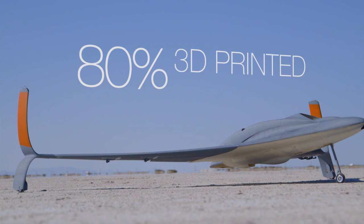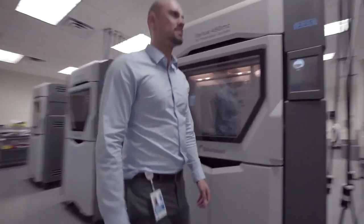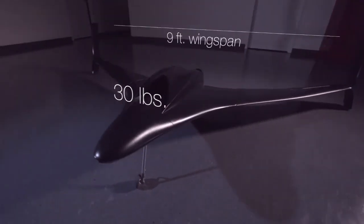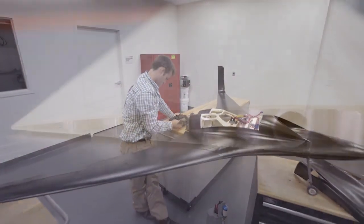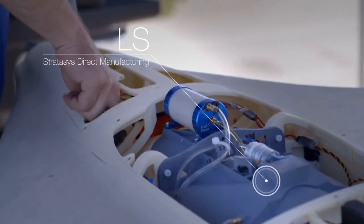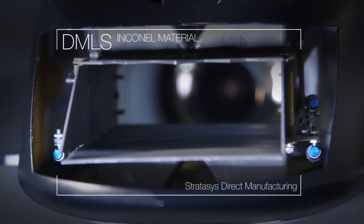This aircraft is 80% 3D printed by weight. 100% of the parts printed on this aircraft were printed at or by Stratasys Technologies. The aircraft is about 30 pounds, has a 9-foot wingspan, and a jet engine capable of around 150 miles per hour. The aircraft is made primarily out of FDM ASA thermoplastic. There are also LS parts — the fuel tank, for example, is made from LS. The exhaust nozzle is made from DMLS, which is actually an Inconel material.